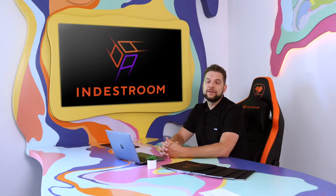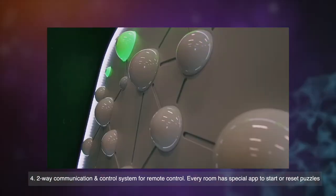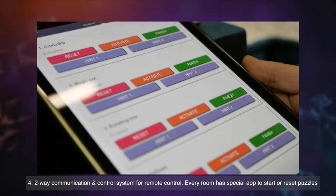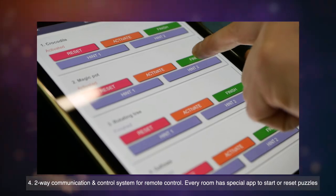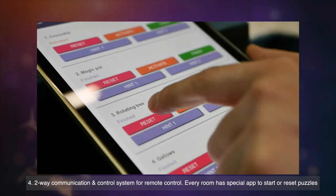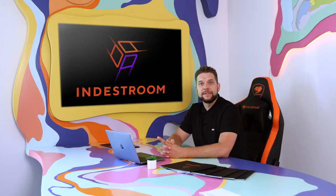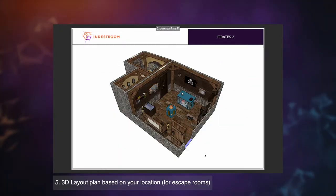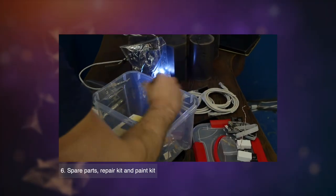Two-way communication and control system with a remote control. All of our rooms have an escape room panel from which you can control the room. You can easily reset and start the puzzles from there. A 3D layout plan based on your location, and a spare parts repair kit and paint kit are also included.